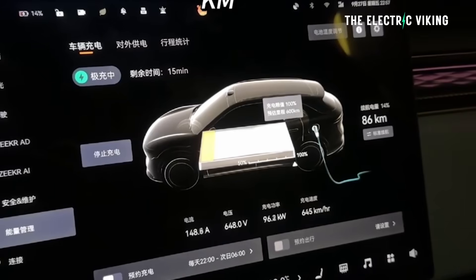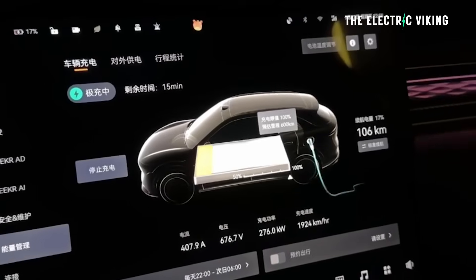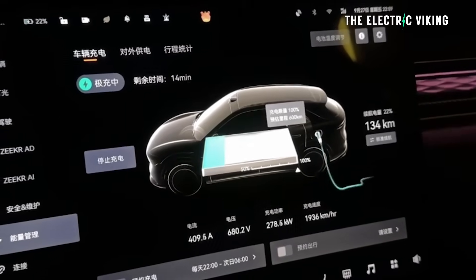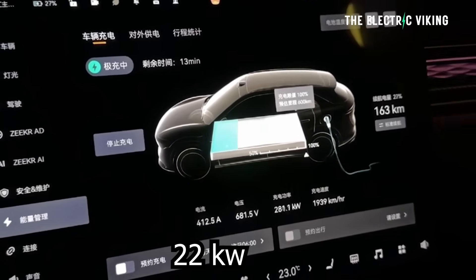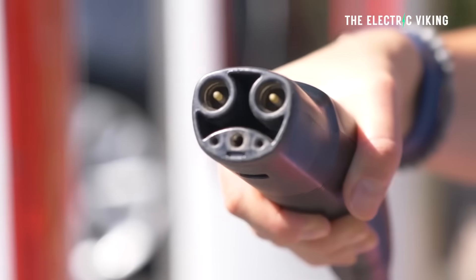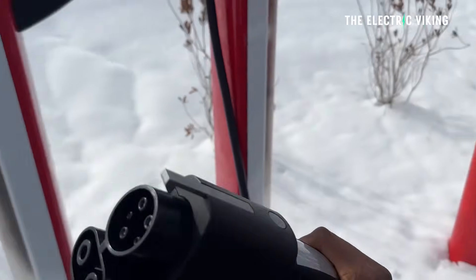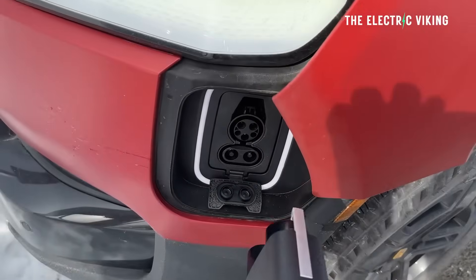Charging speed: the Zeekr 7X gets 450 kilowatt charging — much faster, not double but not far off — and it has an 800 volt architecture. In addition, it has 22 kilowatt AC charging, which are pretty significant things. Of course Tesla's Supercharger network is awesome, but Tesla is opening it up to non-Tesla EVs every single day, so that's changing.